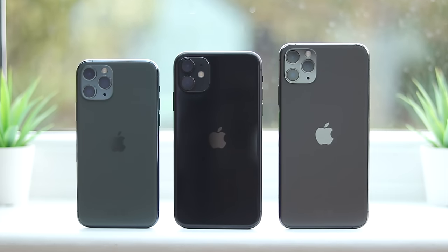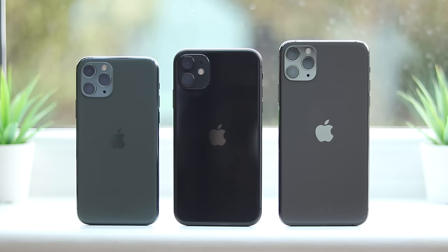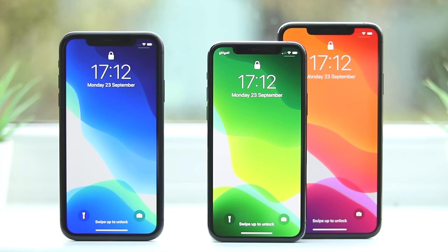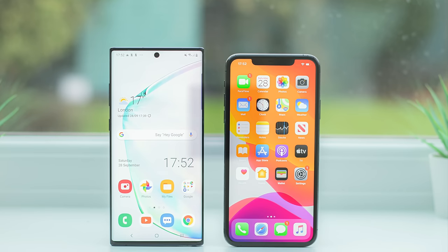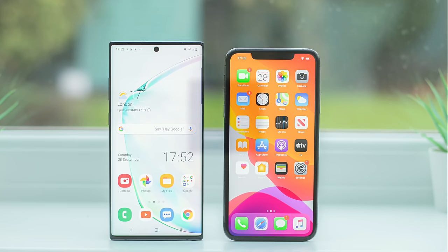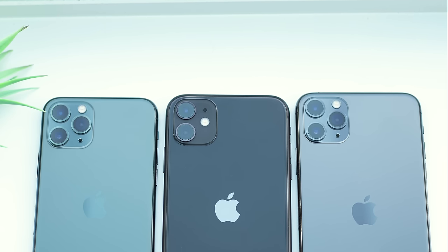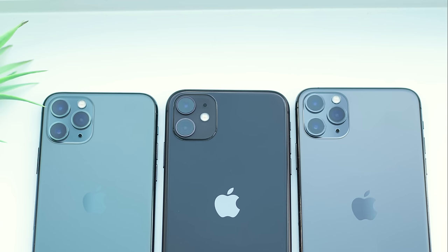The iPhone 11 lineup builds on the foundation set by last year's phones, and you get the sense that Apple have pushed the iPhone to its maximum potential before the major redesign we're expecting to see next year. A complete camera overhaul and significantly improved battery life are exactly what the iPhone needed, and in fairness to Apple, these are areas in which they've absolutely delivered. The 2019 iPhones mark a significant step not only in catching up with the best Android smartphones, but in some areas exceeding them too. Changes like including fast chargers in the Pro boxes, their push to use more recyclable materials, and releasing thicker iPhones with bigger batteries shows that they're taking steps in the right direction.